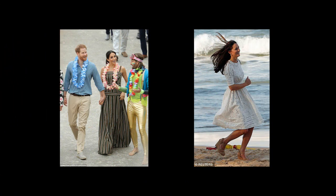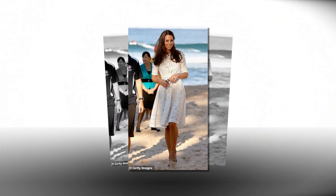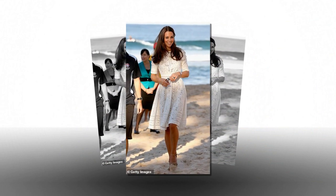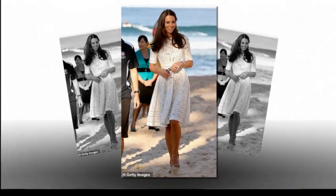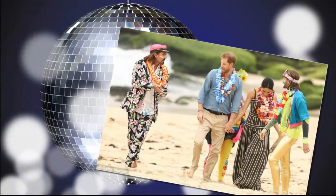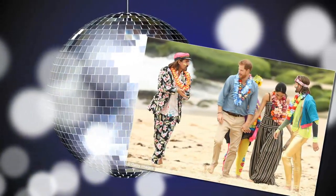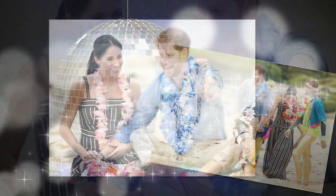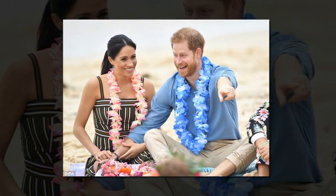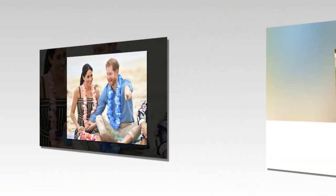The Duke and Duchess of Sussex met with a local surfing community group, One Wave, early on Friday morning — an initiative dedicated to raising awareness for mental health and well-being in a fun and engaging way. Despite the early call time, Meghan was up at 4:30 am to practice yoga before the busy day, after reports that the Duchess had shipped in a yoga mat to Admiralty House, where she and Prince Harry are staying for the week. Their Royal Highnesses took part in the Fleurfields Friday session, where people of all ages share their experiences of mental health issues, before meeting with members of the public gathered alongside the beach.